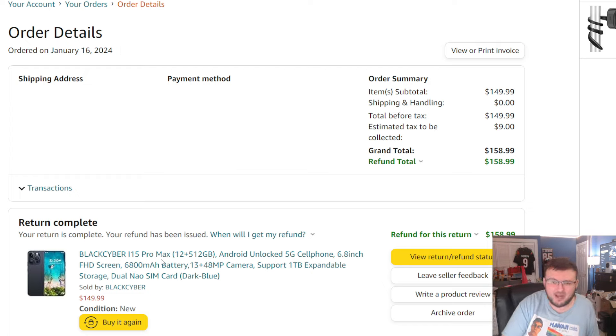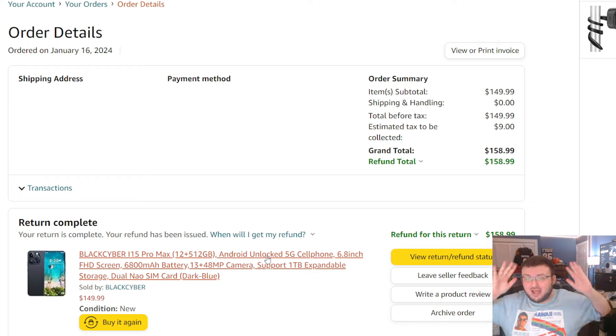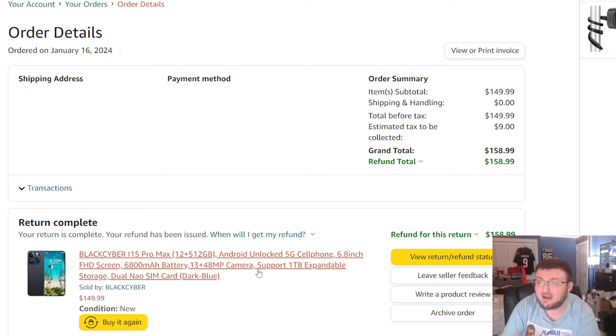On their Amazon page there are like 17 different company versions, and they're all one company by the way. They create this fake stuff and say it has a 6,800 milliamp battery, 13 megapixel front camera, 48 megapixel back, expandable up to one terabyte, 512 gigabyte option. We broke this down in a separate video. The reality is it's not 512 gigabytes — it's actually 110 gigabytes. It's a 6.8-inch display but only 720p, not full HD. The battery I believe is actually 5,000 milliamp. The front camera is 3 megapixels. The back camera — there's a cutout for three cameras but it's only one, and it's 6 megapixels.